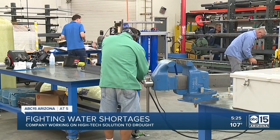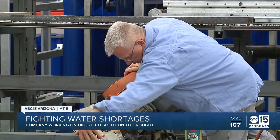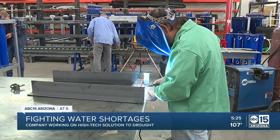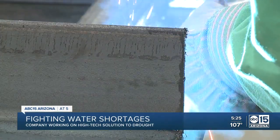Inside the facilities of Dynamic Water Technologies in Tempe, dozens of employees are designing and building not just water cleaning tools, but potentially the future of water conservation in the West.